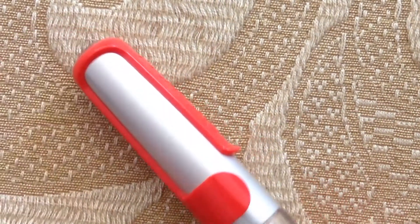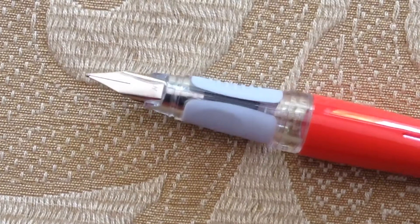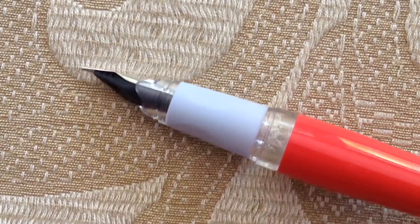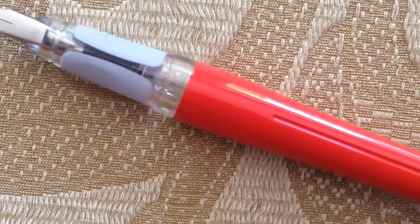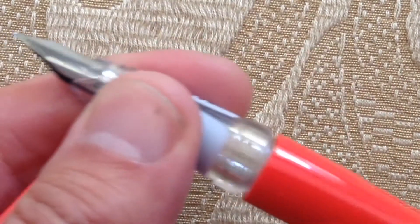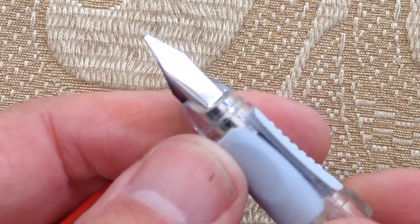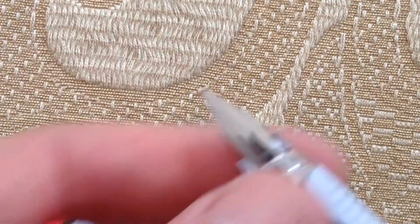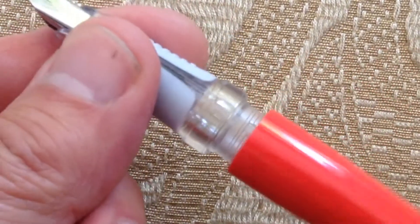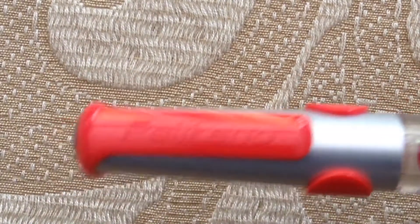This is one of the most popular fountain pens in Germany. This is the Pelican Pelicano — a really well made, German-made fountain pen. This is the Pelican Pelicano giveaway. A beautiful day.